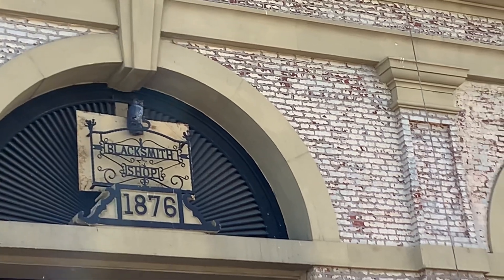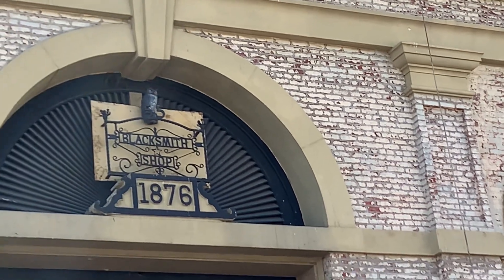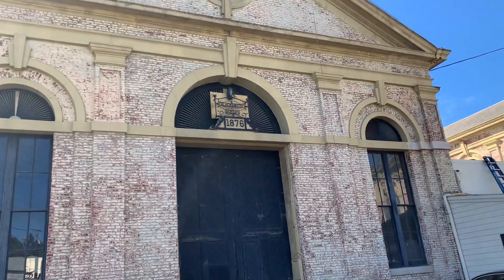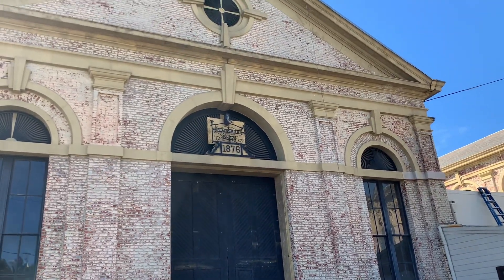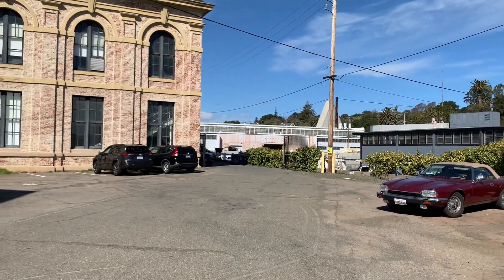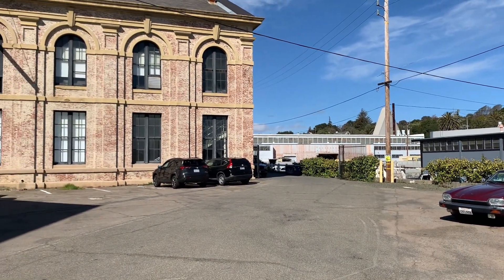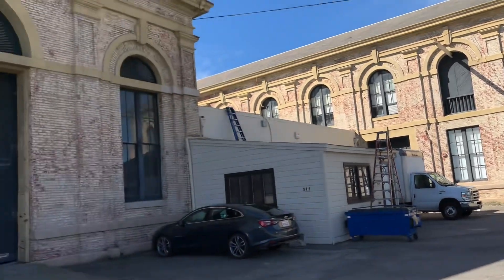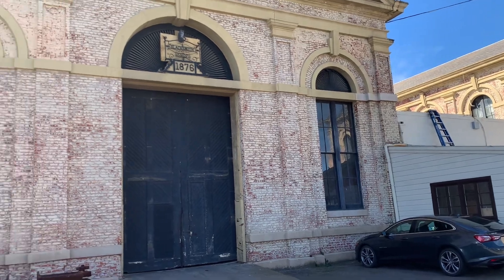This is the old blacksmith shop and it was built in 1876 — believe it or believe it, because it says it. You can see I'm here at this historical building and boy, it doesn't get any more historical than that. 1800s — I'm surprised it didn't fall during the great earthquake.